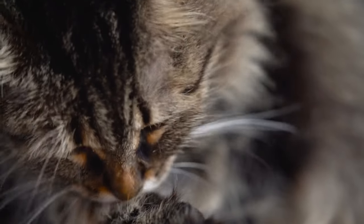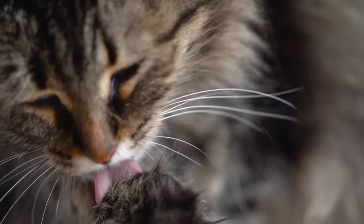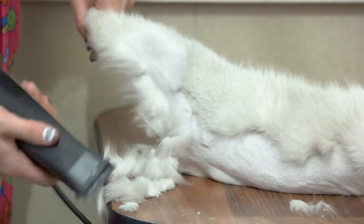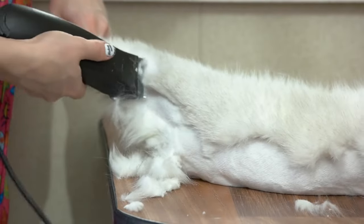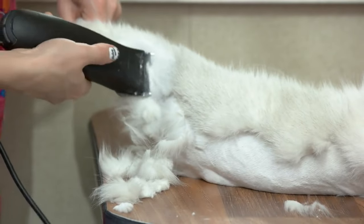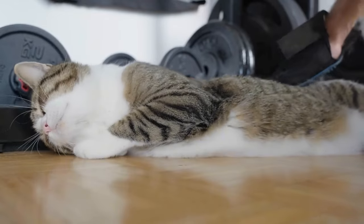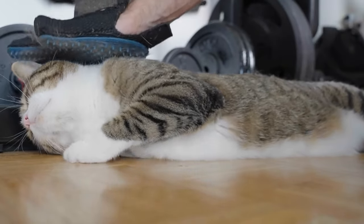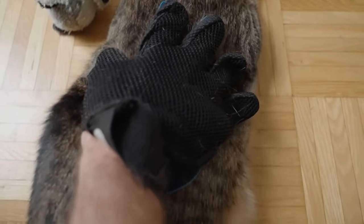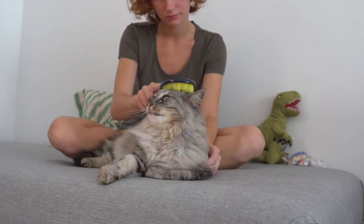Regular grooming is crucial for senior cats, especially those with mobility issues. It helps stimulate blood circulation, removes loose hair that could cause hairballs, and gives you a chance to check for any unusual lumps or skin conditions. For cats who don't enjoy brushing, try short sessions with lots of praise and treats. You can even use a grooming glove, which feels more like petting to your cat. Remember, grooming time is also bonding time.